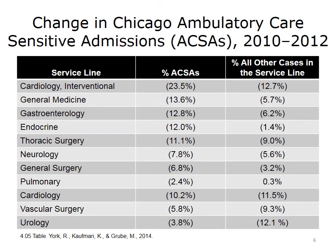This slide shows the reductions in ambulatory care-sensitive admissions in Chicago from 2010 to 2012. Among service lines including cardiology at the top and pulmonary at the bottom, there were statistically significant reductions ranging from 23.5% to 2.4% compared to all other cases in the service line. There were no statistically significant differences in cardiology, vascular surgery, and urology. The net effect was a reduction in inpatient hospital stays, consistent with national trends toward lower inpatient utilization, underscoring the impact of value-based payment.